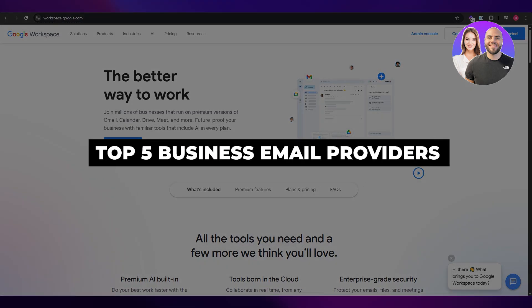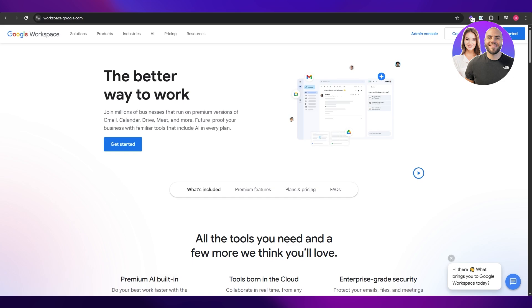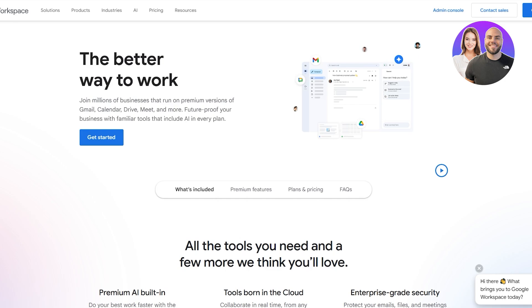Top five business email providers. Hi guys, welcome back to another video. In today's video I'm going to be telling you some of the best business email providers out there. There's not going to be a real order — I'm just going to go ahead one by one and go over the ones that I've used and found to be very good and effective.